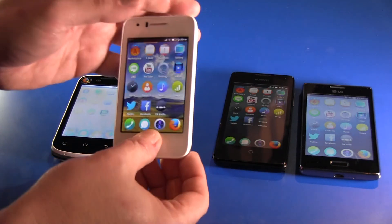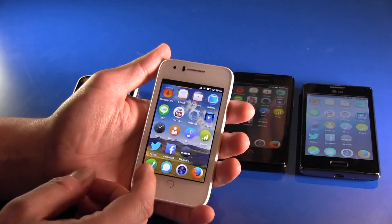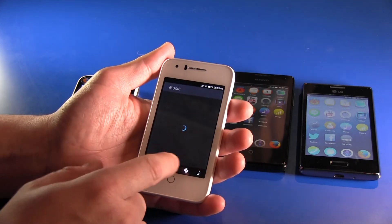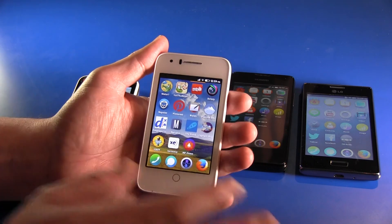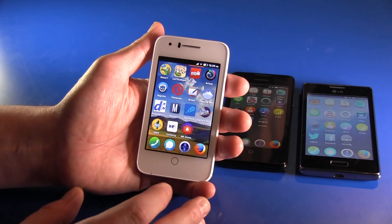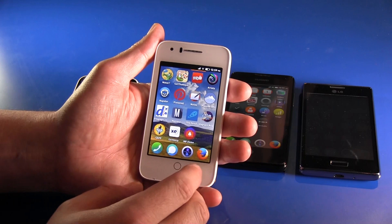I can show you for example this one over here. That's the Alcatel OneTouch Fire C. This small device has a dual-core processor, a 3.5-inch display, and as you might know from last year, Firefox OS now in version 1.3. It's just plain HTML5, so you do not need any special apps to develop or do whatever. It's just a big browser — the whole device is a browser.